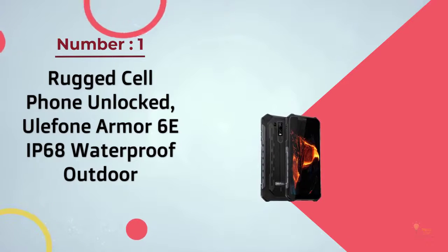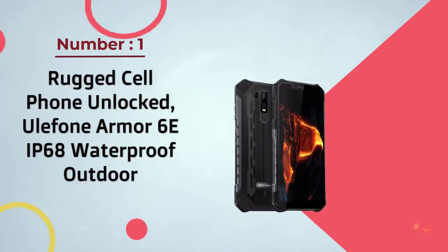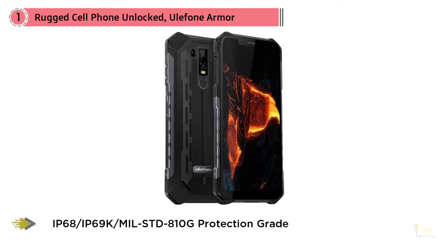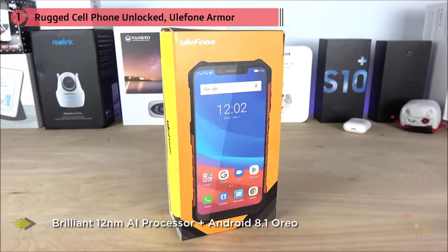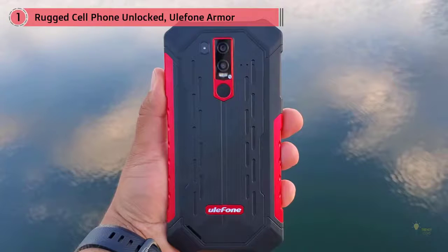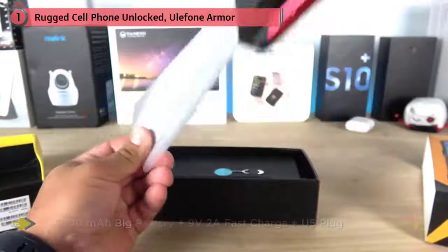Number one most popular rugged cell phone unlocked: the Ulefone Armor 6E, IP68 waterproof outdoor. The Ulefone Armor 6E is a 6.2-inch dual SIM phone running Android 9, powered by the octa-core 2.1 GHz Helio P70 CPU with 4 gigabytes of RAM. With MIL-STD-810G testing compliance and an IP68 rating, the Armor 6E can be operated in temperatures from minus 20 to 60 degrees Celsius and can be submerged up to two meters of water for two hours.